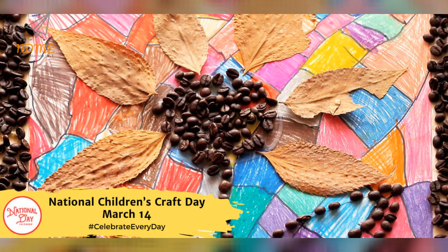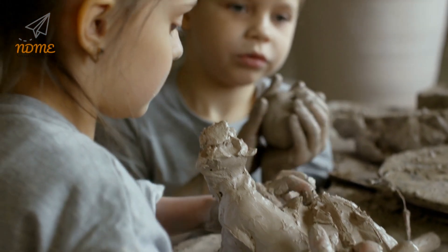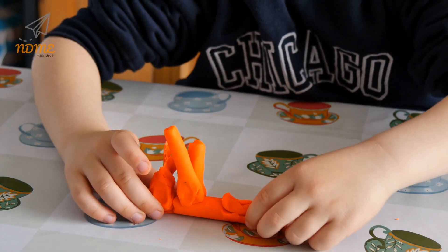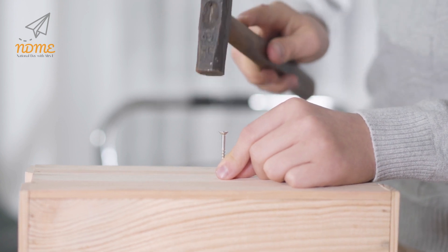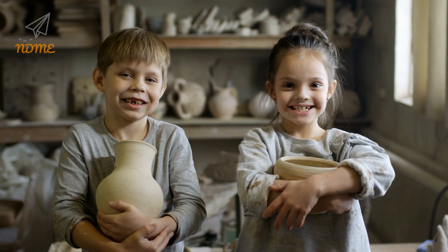Happy National Children's Craft Day! Each year, National Children's Craft Day on March 14th unleashes a boost of creative energy right in the middle of National Craft Month. The day celebrates crafting with children. By opening children's eyes to the world of crafts, we spark their imagination and from there, the possibilities are endless. Crafting can give children a sense of accomplishment as well as help build their self-esteem. As with adults, crafting reduces stress in children too.